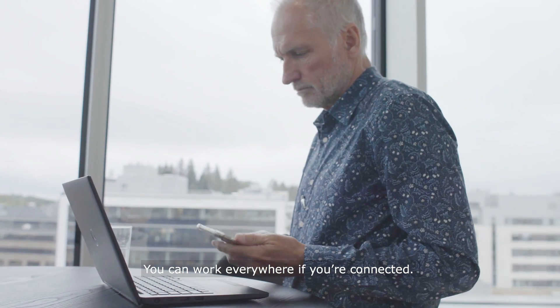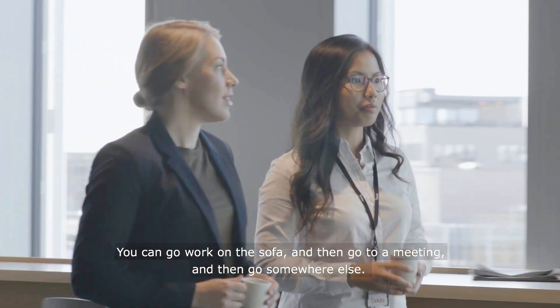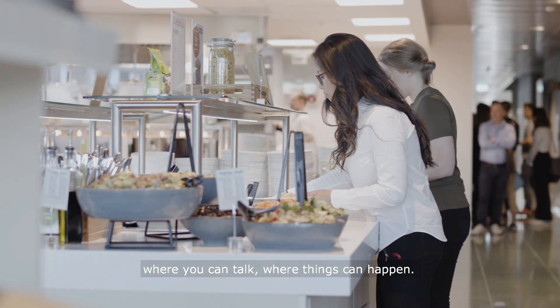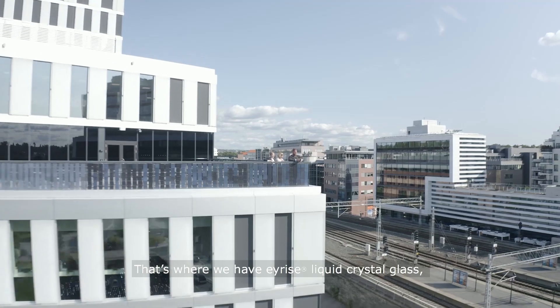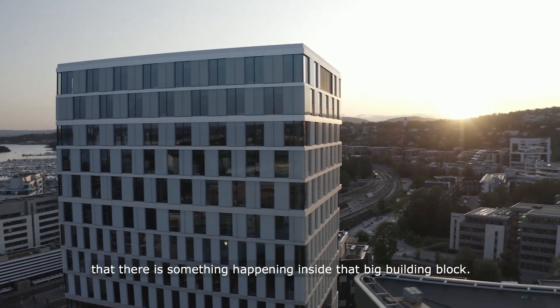The way people work is changing. You can work everywhere if you're connected — on the sofa, in a meeting, or somewhere else. The canteen is a space where you can have informal meetings, where you can talk, where things can happen, and that's where we have the liquid crystal glass. From outside, from the street, you can see there is something happening inside that big building block.